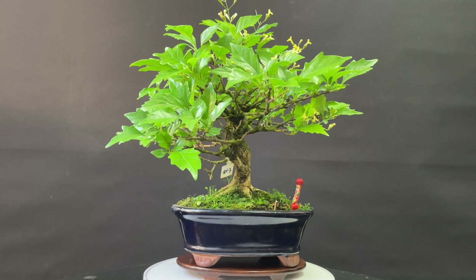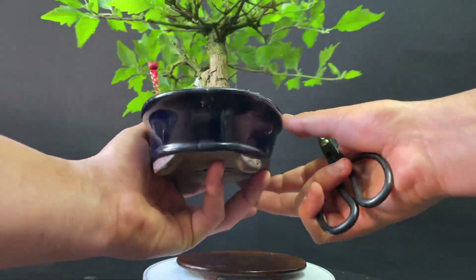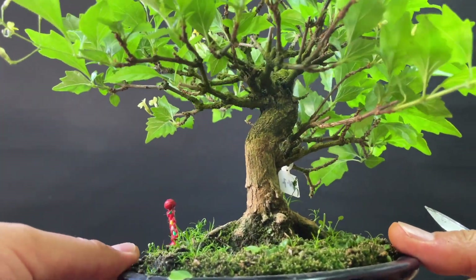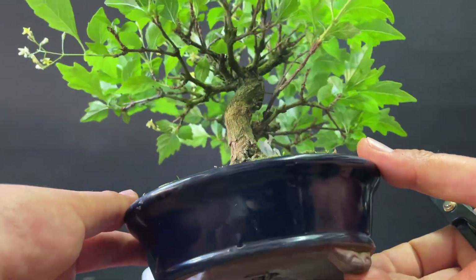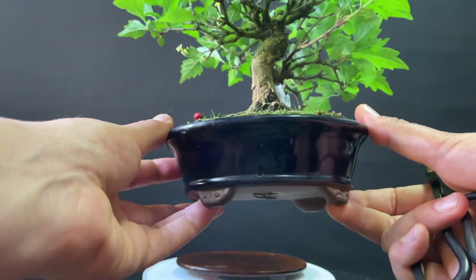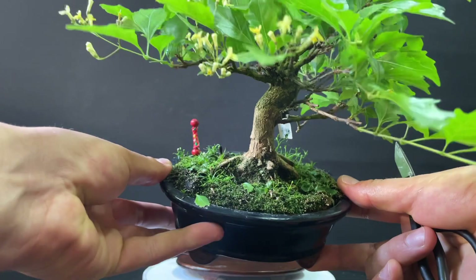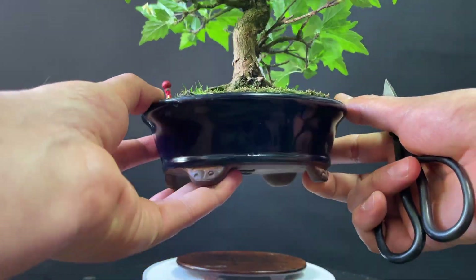The specimen that you have on the screen is on the website. It is a small exemplar. It has a very nice flowering that we are going to be able to work with because it doesn't go very high.